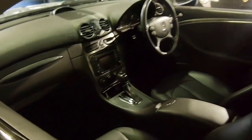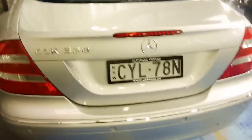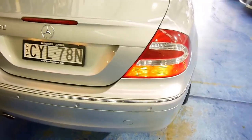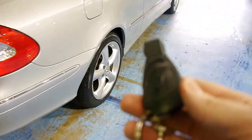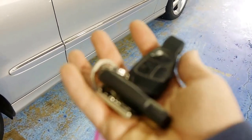Sunroof of course. Courtesy lights come on when you hit unlock on the remote. Two Mercedes original factory keys.